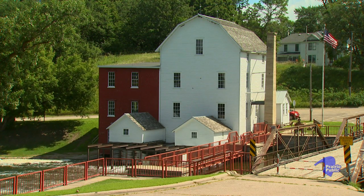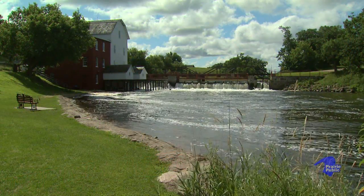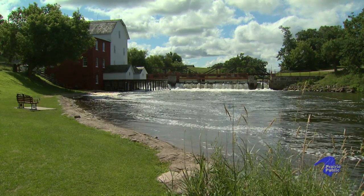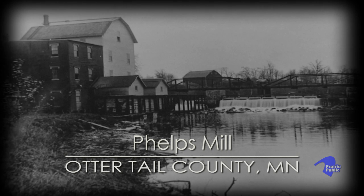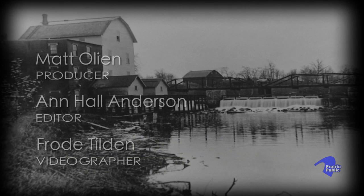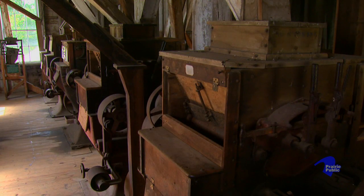What makes Phelps Mill so unusual is that the structure is basically intact. The way you see it is the way it looked when it was built in 1889 and the addition put on a few years later. The vast majority of the original machinery is still intact. You go into Phelps Mill, it's like taking a step back in time.